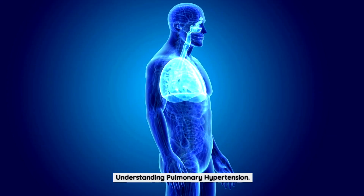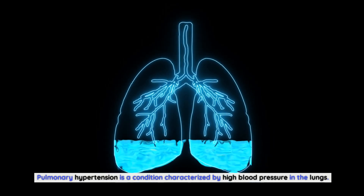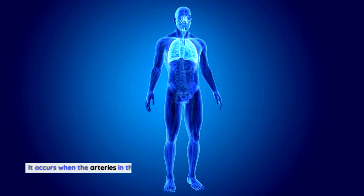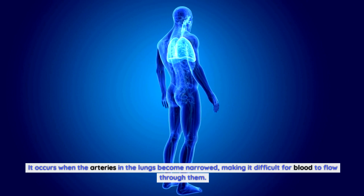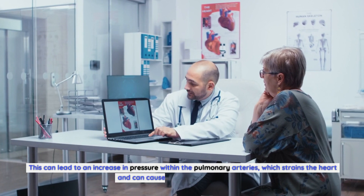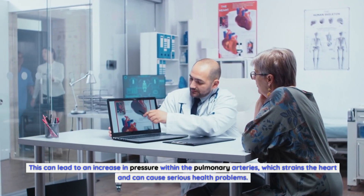Understanding pulmonary hypertension. Pulmonary hypertension is a condition characterized by high blood pressure in the lungs. It occurs when the arteries in the lungs become narrowed, making it difficult for blood to flow through them. This can lead to an increase in pressure within the pulmonary arteries, which strains the heart and can cause serious health problems.